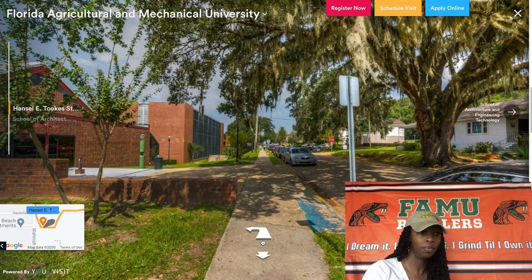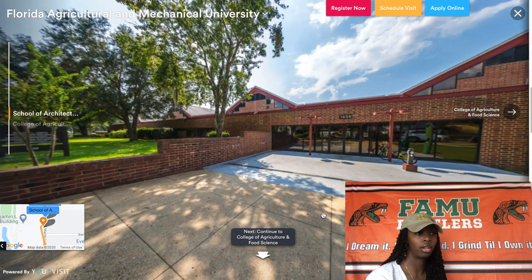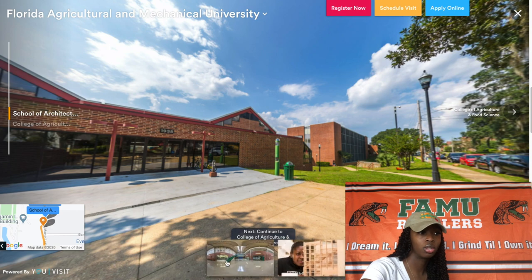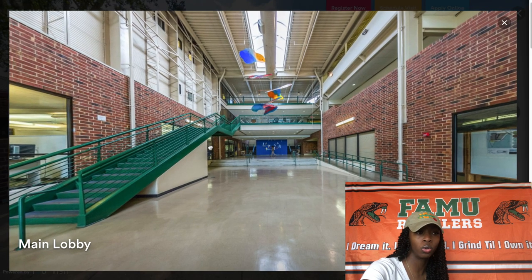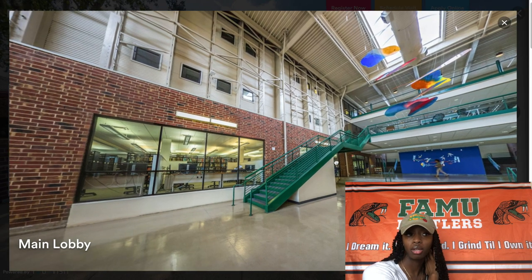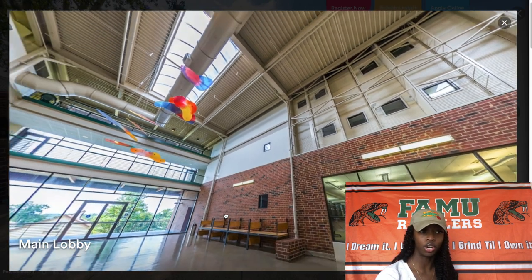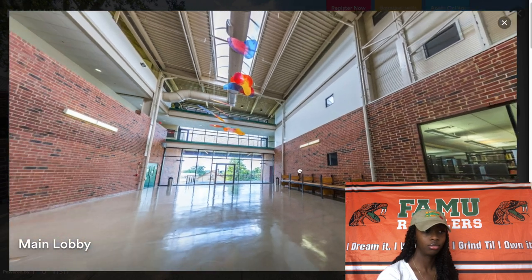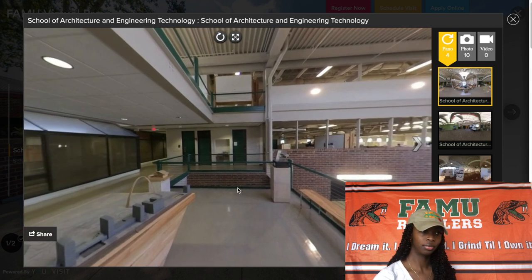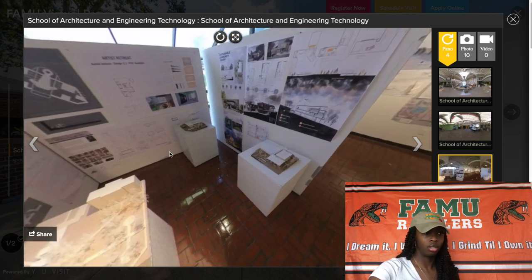Now we are heading to the School of Architecture and Engineering Technology. It's right on the street, and this building is by far probably one of the most interesting buildings to go in on FAMU's campus because it's just so cool on the inside — not like any other building. This school is organized in two divisions: a division of architecture and a division of engineering technology. Here is the upper level of the building, and here's an example of some projects on display in the area.